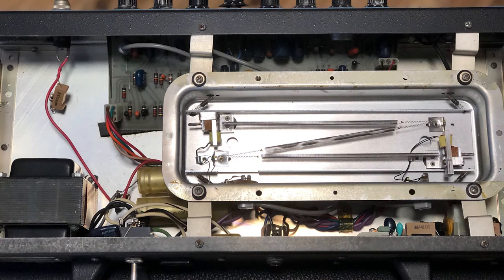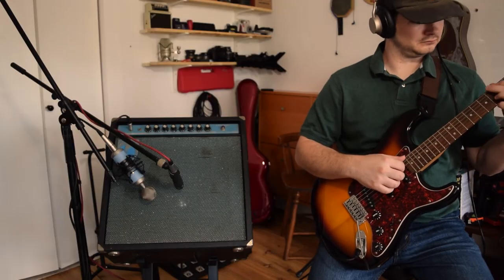The Casino amps are said to be the same internally as the Custom amps. The Casino line was dissolved in 1975.